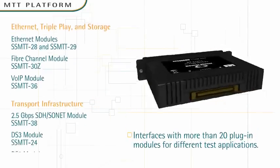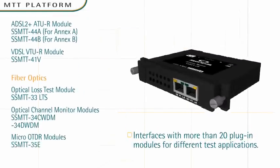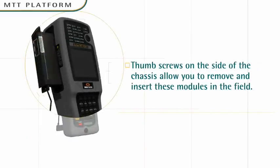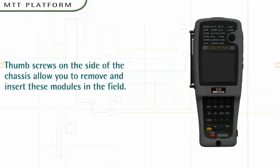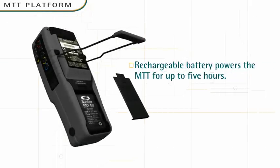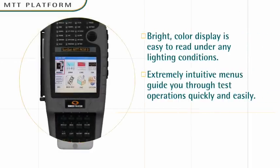MTT interfaces with more than 20 plug-in modules for different test applications. The thumb screws on the side of the chassis allow you to remove and insert these modules in the field. A rechargeable battery powers the MTT for up to five hours. The bright color display is easy to read under any lighting condition, and its extremely intuitive menus guide you through test operations quickly and easily.